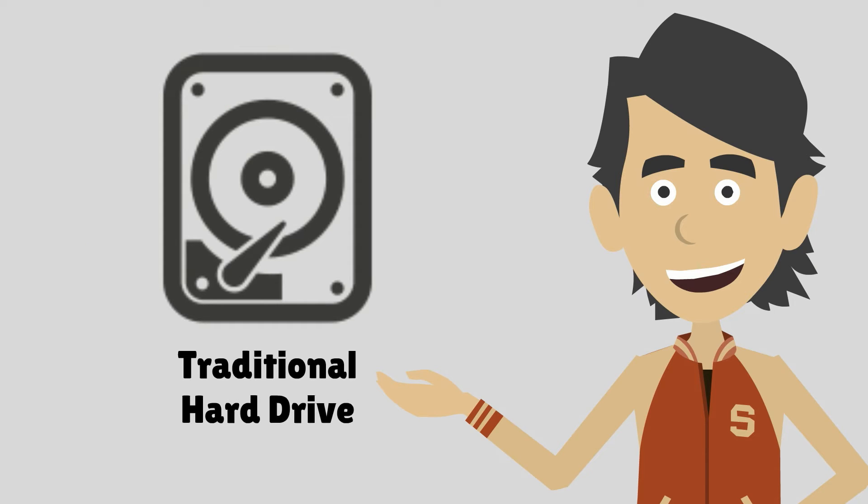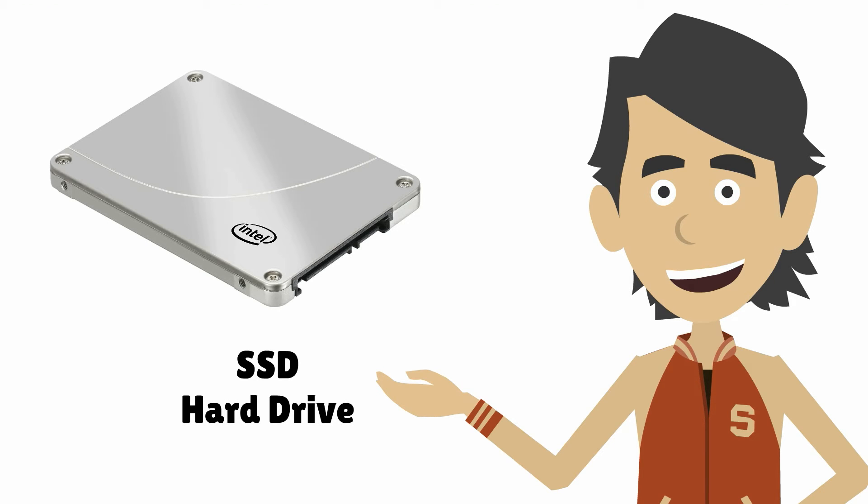You see, a traditional hard drive is a mechanical device with moving parts. This means it takes time to read and write data. With a solid state drive, or SSD, there are no moving parts.